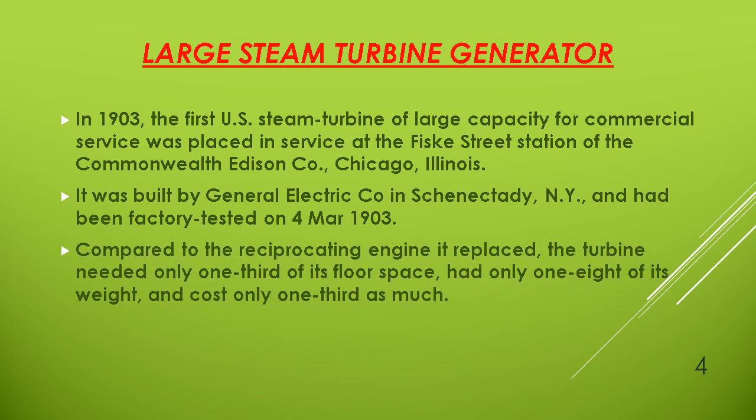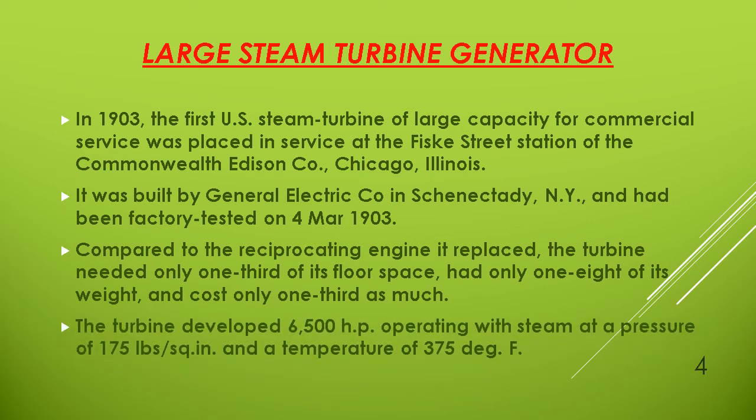Compared to the reciprocating engine it replaced, the turbine needed only one-third of the floor space, had only one-eighth of its weight, and cost only one-third as much. The turbine developed 6,500 horsepower, operating with steam at a pressure of 175 pounds per square inch and a temperature of 375 degrees Fahrenheit.